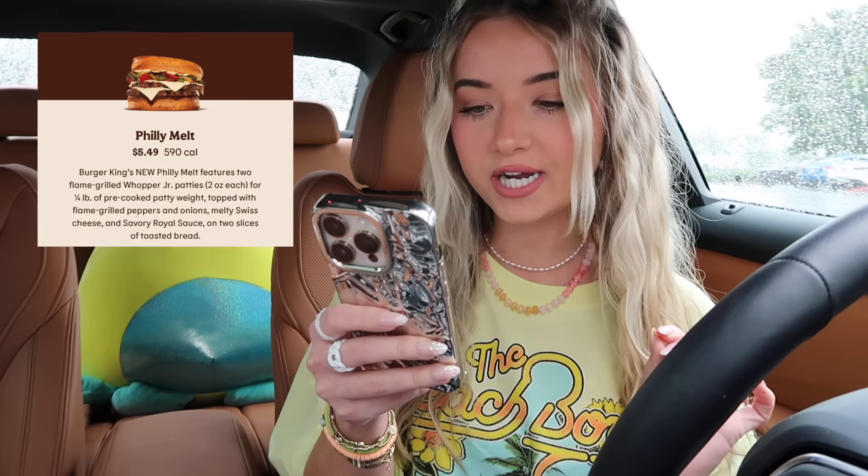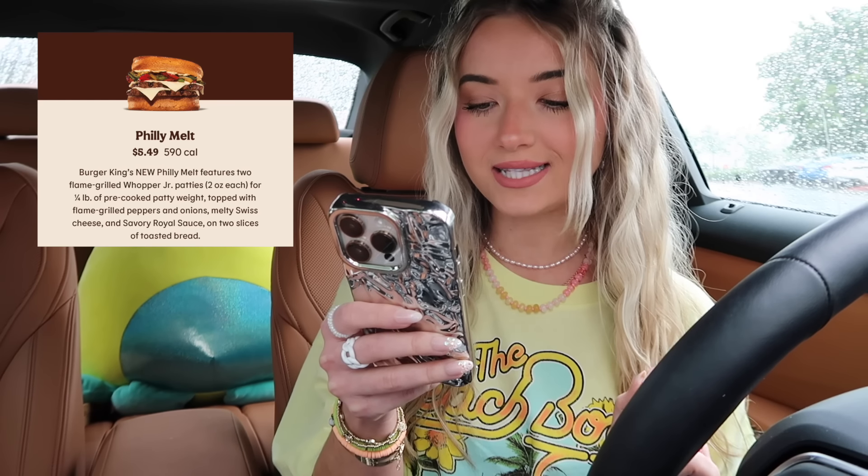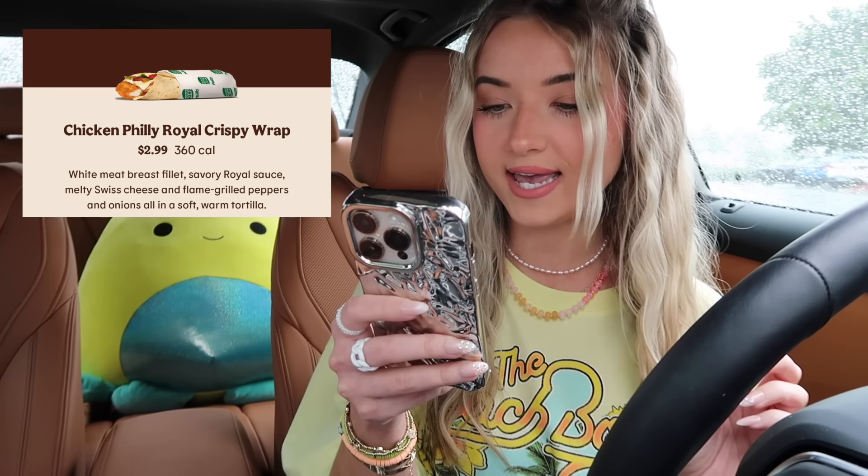Okay, I will see you guys at our next fast food location! Alright, we are at our next location, which is of course my favorite spot ever — Burger King! I am super excited about these new items. They have a new Philly Melt: two flame-grilled Whopper Jr. patties topped with flame-grilled peppers and onions, melted swiss cheese, and savory royal sauce on two slices of toasted bread. We're also getting the Chicken Philly Royal Crispy Wrap — white meat breast filet, savory royal sauce, and melty swiss cheese.